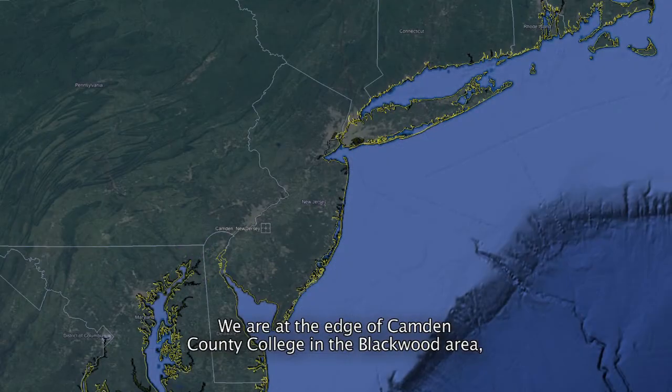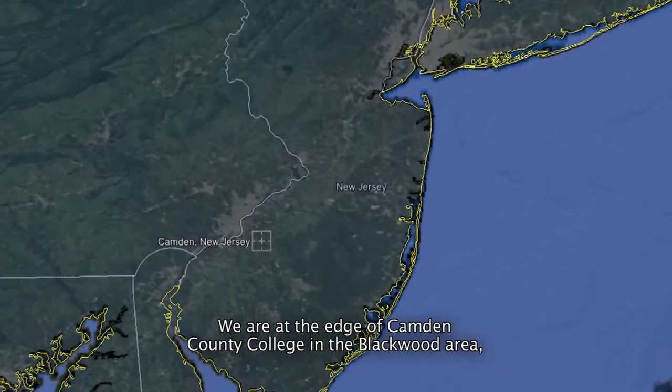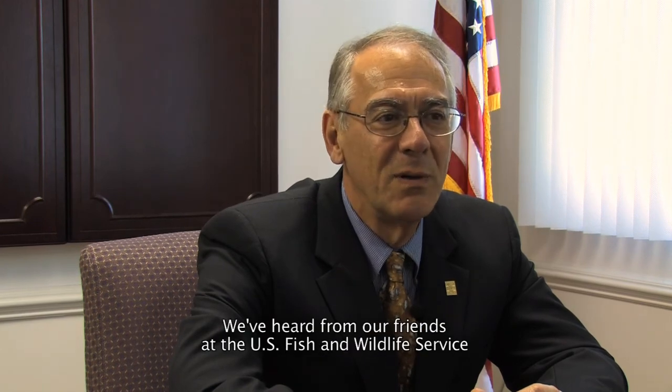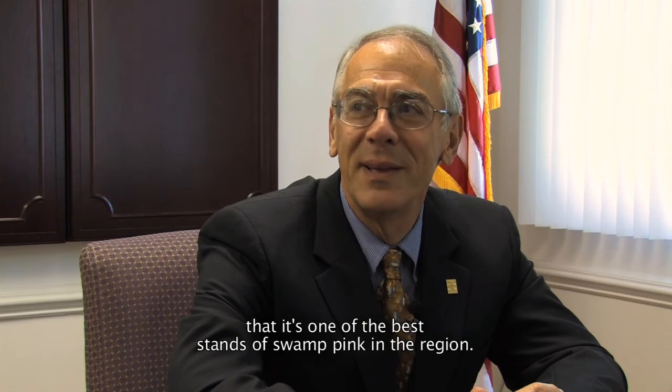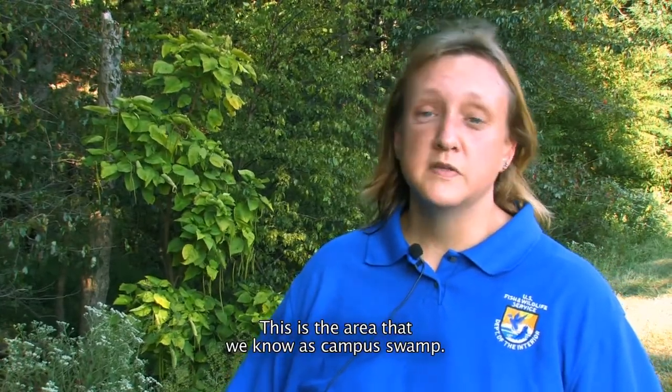We are at the edge of Camden County College in the Blackwood area, which is part of Gloucester Township in Camden County, New Jersey. We have a campus of about 390 acres and we've known for a number of years that on part of our campus the Swamp Pink — an endangered plant — was flourishing. We've heard from our friends in U.S. Fish and Wildlife Service that it's one of the best stands of Swamp Pink in the region. This is the area we know as Campus Swamp.